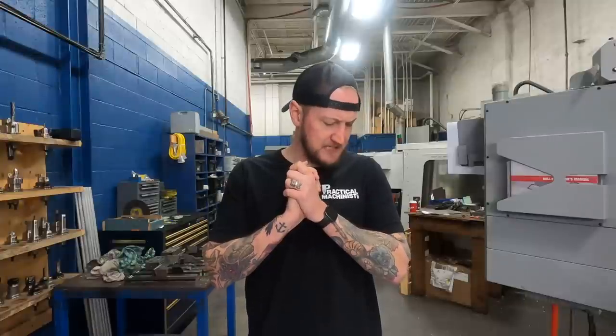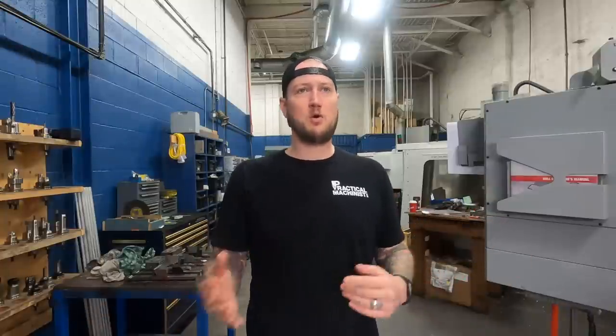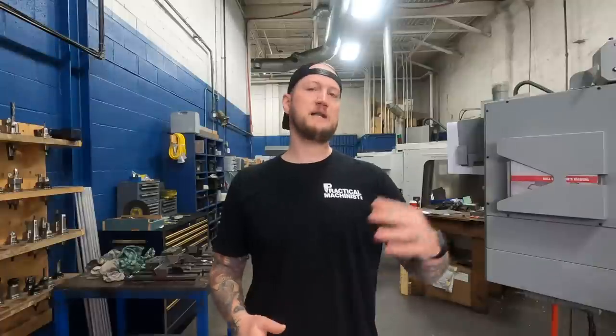The first customer the poster was talking about: they made these parts, whatever they were, and they had some threads in them. When the customer ordered these parts, they sent along go/no-go thread gauges to check them. For those of you who haven't used go and no-go gauges before — maybe you're new to the trade — you can get them for a variety of different things: for threads, for bores, for features. Sometimes they're custom and you make them specifically for a part, sometimes they're off-the-shelf things like a thread gauge to check a 10-24 thread.